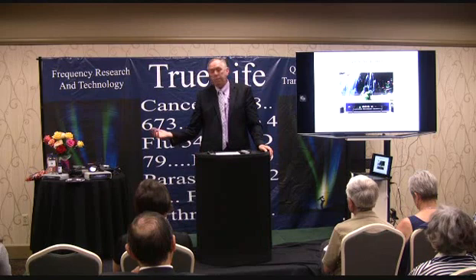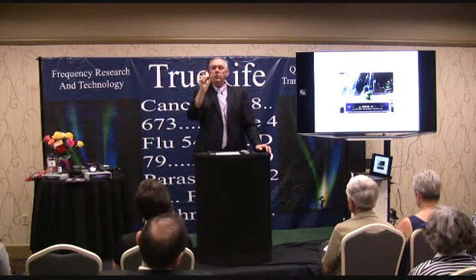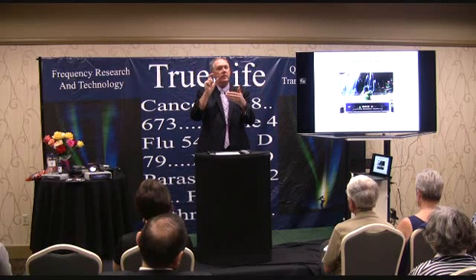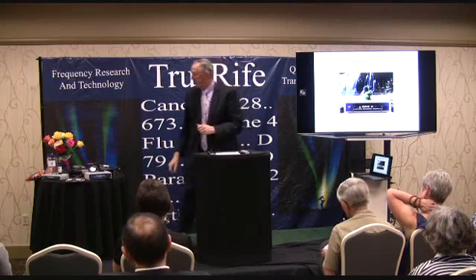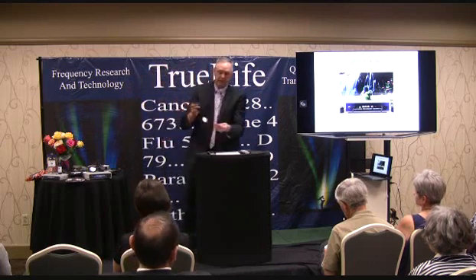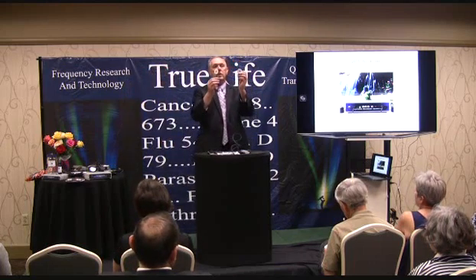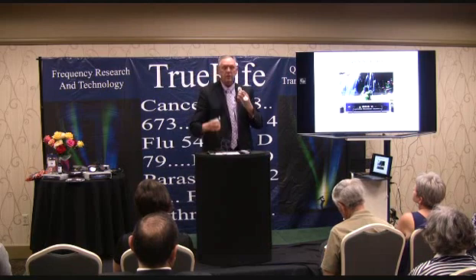We run a frequency for ten seconds — just enough time to stir up some trouble — and we let the central nervous system look around and tell us if there's a stress, which we can measure on the skin. We also have a new device we're releasing here at the conference; Dr. Connors has been instrumental in its development. You can take these EKG pads, stick them right here, and plug them into the front of the scanner.